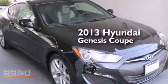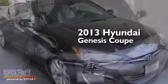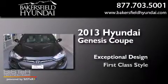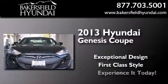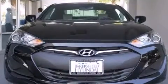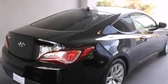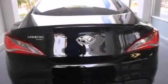This is a brand new 2013 Hyundai Genesis Coupe. Features include a low tire pressure indicator, traction control and stability control systems, a rear window defroster, and a CD player.